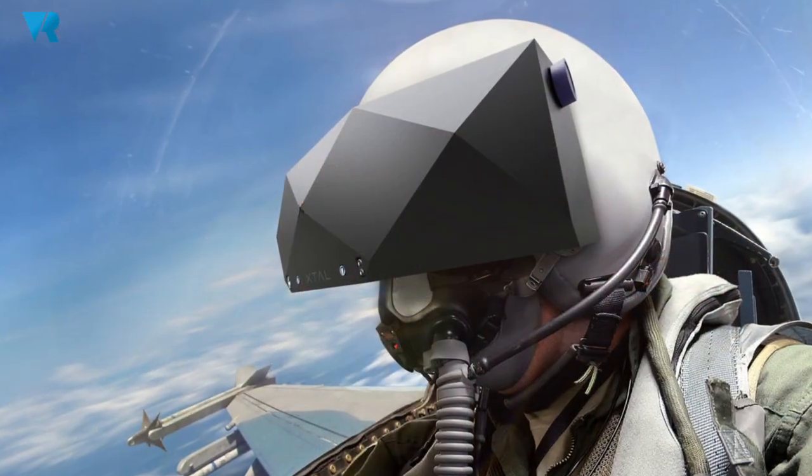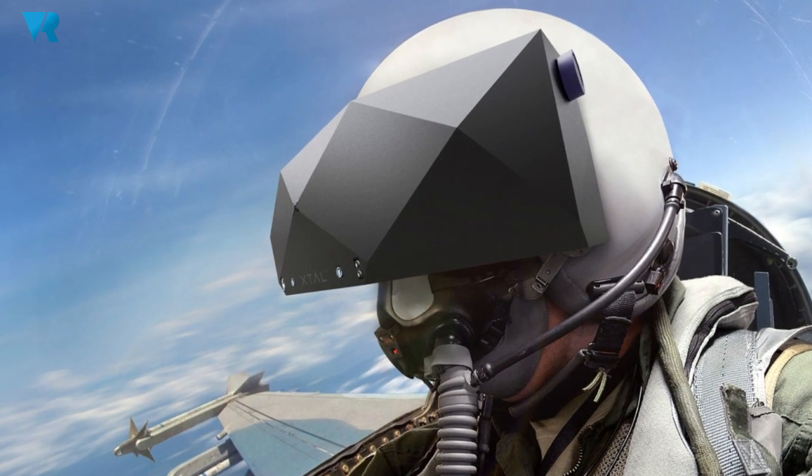We are showing here the latest version of our headset. Even though it looks almost the same from the outside, it's completely new inside. It has two 4K displays, full RGB stripe, and a crystal clear view.